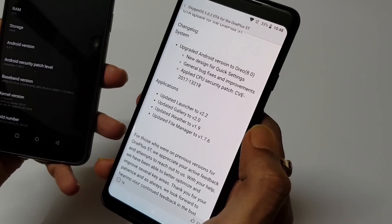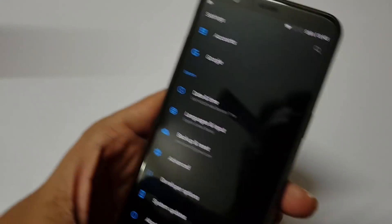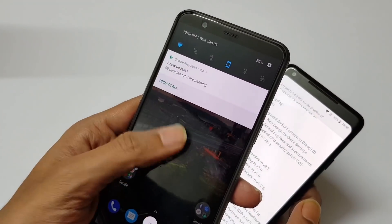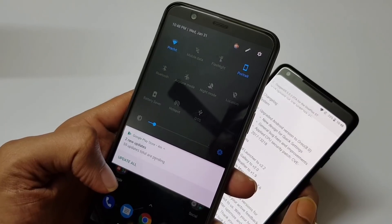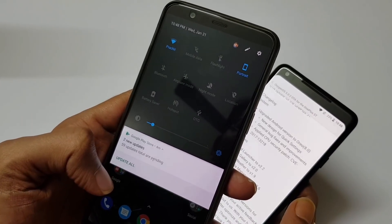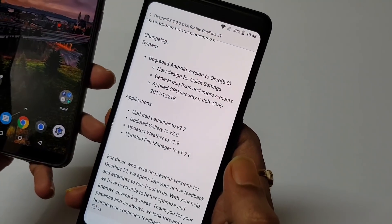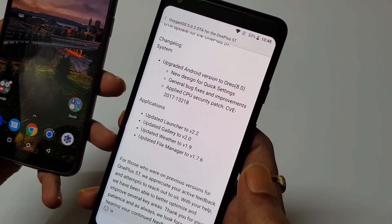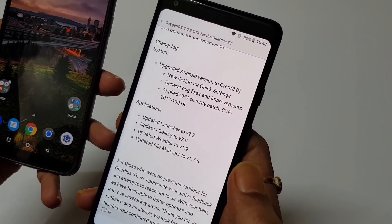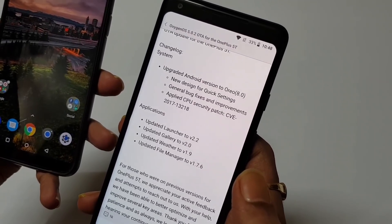Another thing they have added is a new design for the quick settings. Definitely they have added some new design to the quick settings — as you can see, this is a completely new redesign, quite similar to the OnePlus 3, 3T, or OnePlus 5 devices. The other changelog mentions general bug fixes and improvements, and applied CPU security patches. So there is no extra feature added with this Oreo update.